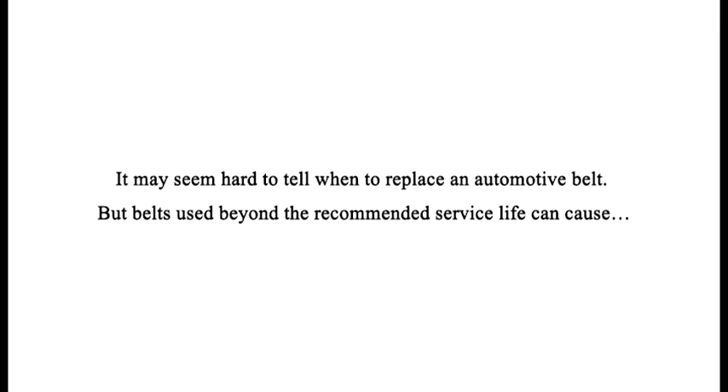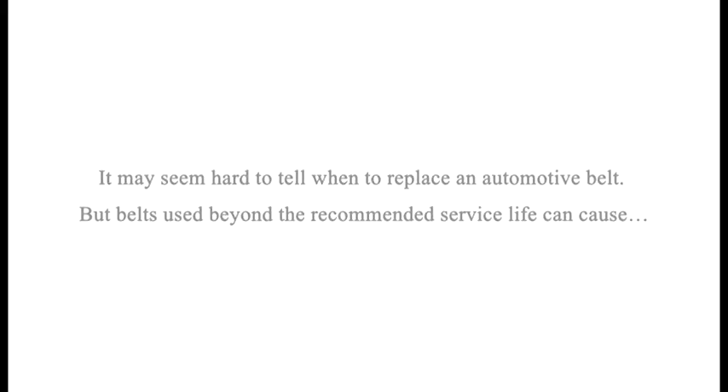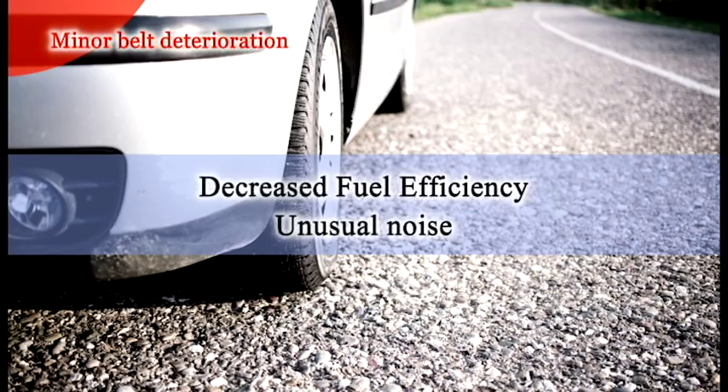It may seem hard to know when to replace belts, but if a belt is used beyond the recommended service life, a minor deterioration can cause decreased fuel efficiency and unusual noise while driving the car.